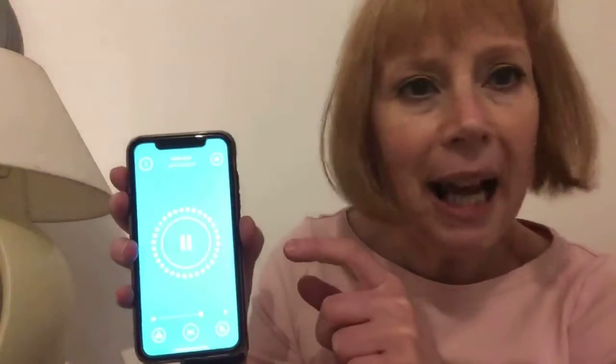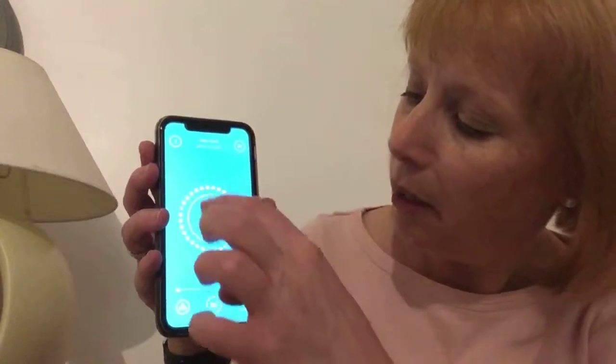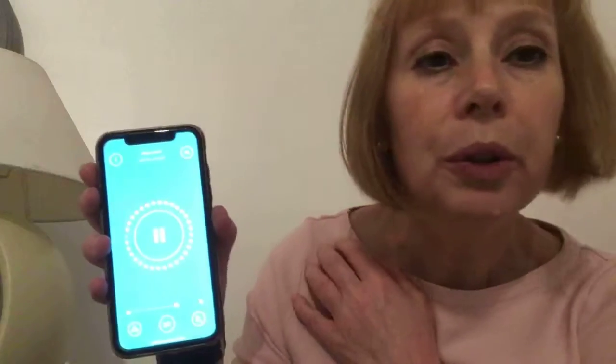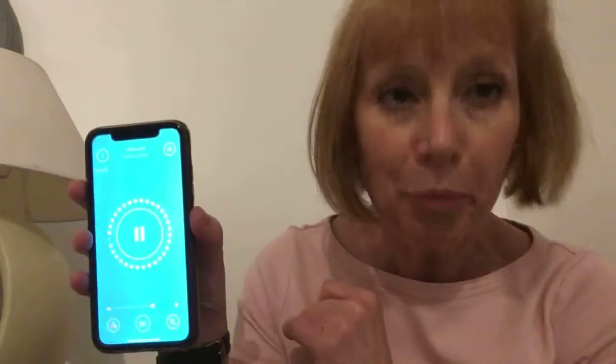It's an app downloadable absolutely free, it's called Brush DJ, and it's a great app if you've got kids to motivate them to clean their teeth. Once it goes round, it'll then tell you that you've done your two minutes. A great app — Brush DJ! See you later.